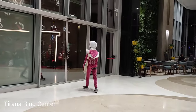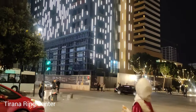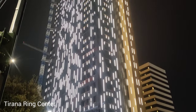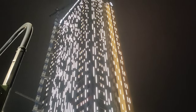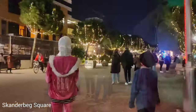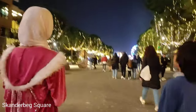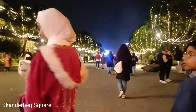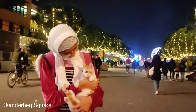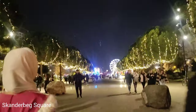Now we are going to Skanderbeg Square, located in the heart of the capital city of Albania. It holds a rich historical significance that dates back to ancient times, named after the national hero Gjergj Kastrioti Skanderbeg. We took Tika with us so she could also enjoy the holiday vibes — and she was already enjoying herself.